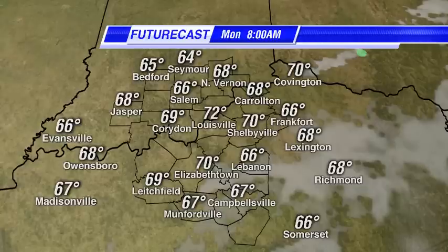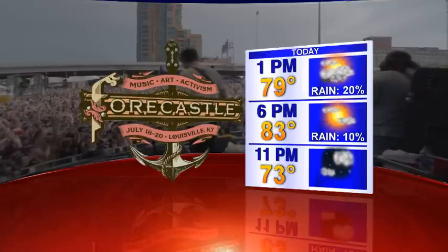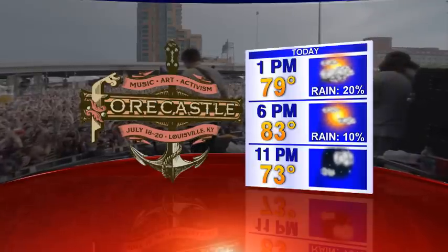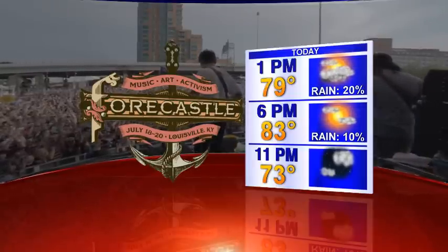If you're heading out to Forecastle, there's a 20% chance of rain by 1 o'clock and a 10% chance by 6 — pretty negligible as we go throughout that time frame, with partly cloudy to partly sunny skies. The Replacements and Beck are performing at Forecastle tonight, and things should be fairly nice with precipitation out of the area and temperatures falling through the 70s.